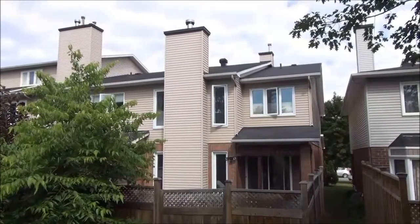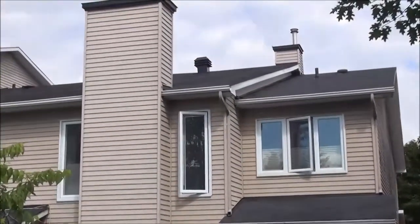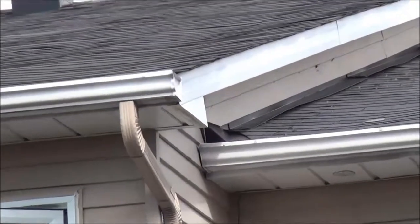An inspector is also going to look at the roof of your house to see what state the shingles are in. He's going to look at the eaves troughs, the chimney, the flashing, and hopefully be able to tell you if there's a problem with any ice damming as well.